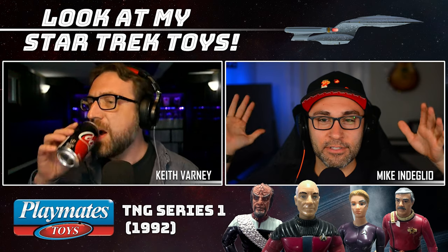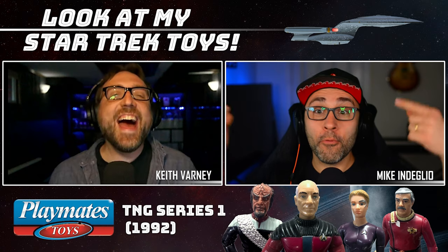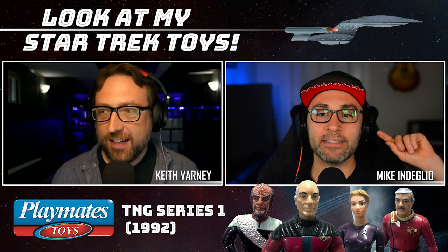How are things going? Things are going great. I have to say, at first I was going to play the character of making fun of you on this show — the big nerd with all these toys. But the truth of the matter is, when I really looked in the mirror, I realized I'm having so much fun watching you show me your toys! We have plenty of Star Trek toys left to investigate. Let's jump back into TNG Series 1.